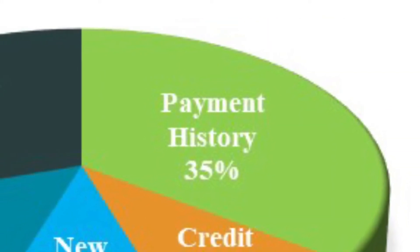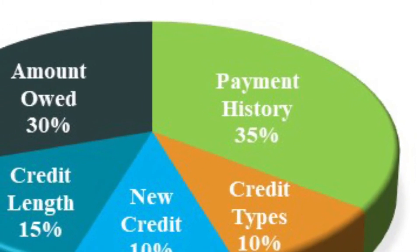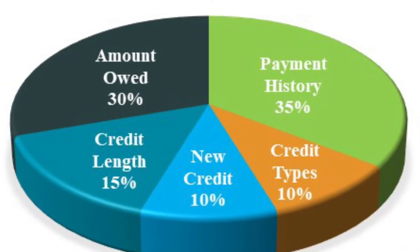Secondly, look at payment history, which accounts for 35%. Your on-time payments, your late payments, the length of time you've had positive credit history, and even your delinquencies all contribute to your score.